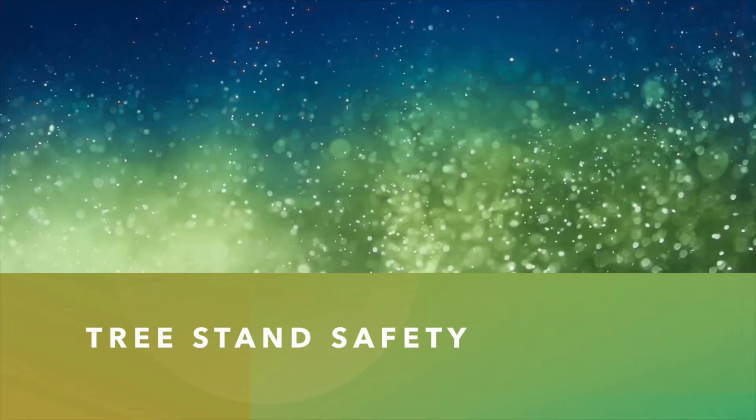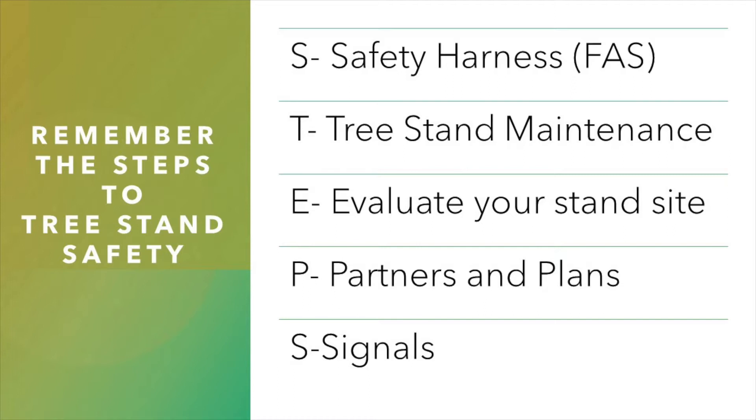We must remember the steps to tree stand safety. STEPS stands for S — safety harness or a fall arrest system, T — tree stand maintenance, E — evaluate your stand site, P — partners and plans, and S — signals. So let's break this down a little bit.